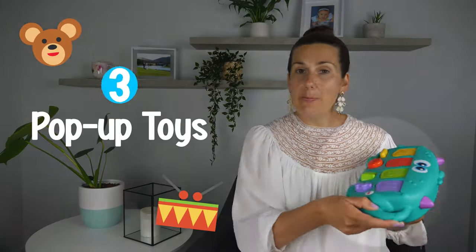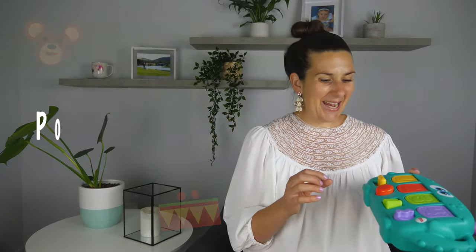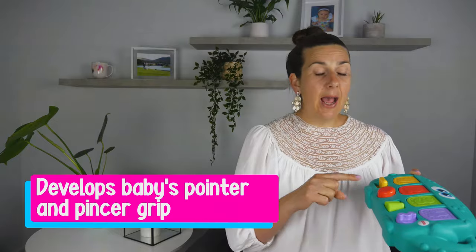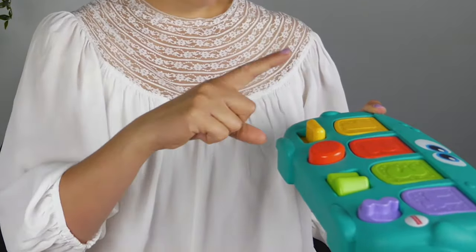At this age you also want to start thinking about getting some pop-up toys. What's great about this is it helps with your baby's development of their pointer finger and pincer grip, because they'll need to grab and slide it down. Initially your baby might pull the lids down using their whole hand, but then you model with your pointer finger and they'll start doing that as well.